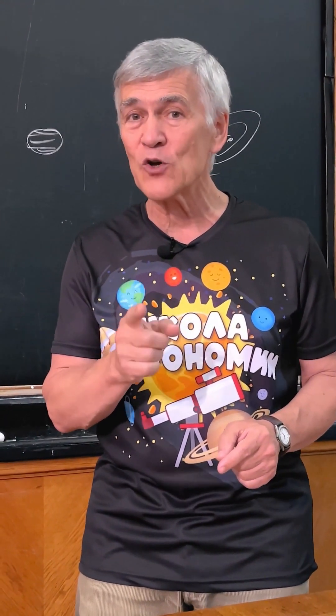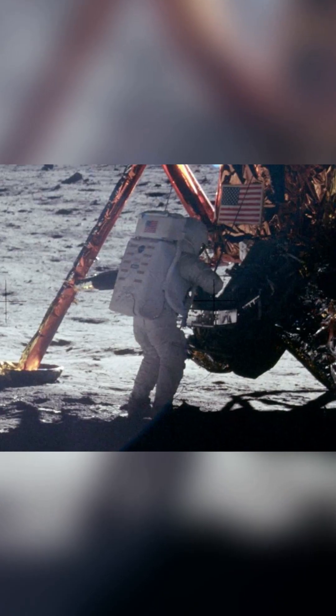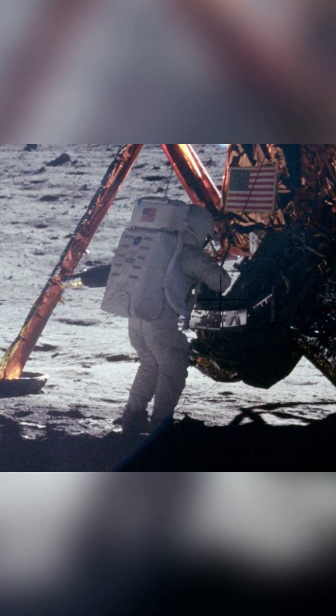I wonder — what does it taste and smell like? One person revealed the scent of lunar soil, disproving the belief that it is unknown to all. The first man on the Moon, Neil Armstrong, upon returning to the spacecraft and removing his space suit, had lunar dust on it.